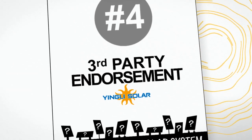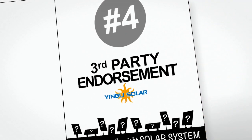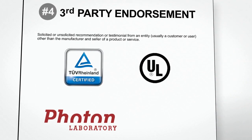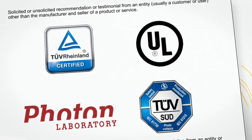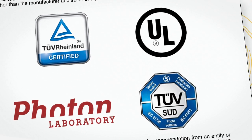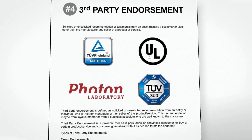And importantly, is the supplier independently tested? In the solar industry, suppliers are tested and certified by third parties. Endorsements by reputable independent bodies, marathon testing and EL testing, as well as local compliance, are definitely a good sign. And before you ask, no, your best mate's uncle's cousin twice removed doesn't count. But these guys do.